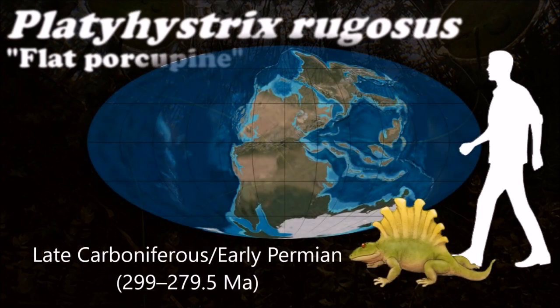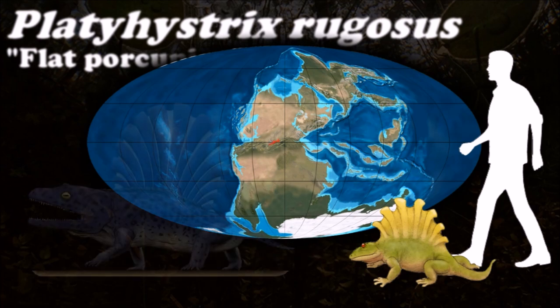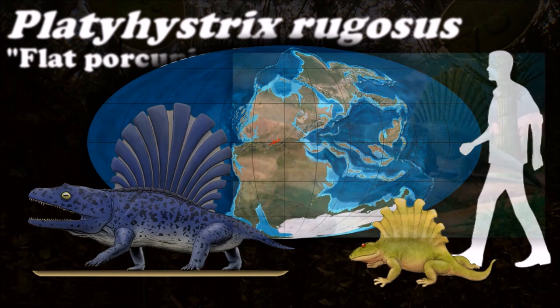Platyhystrix appeared rather unusual — the dorsal vertebrae were extraordinarily lengthened, and in life they probably formed a skin-covered sail.